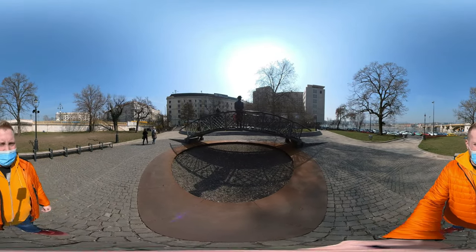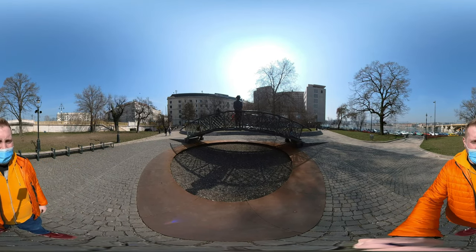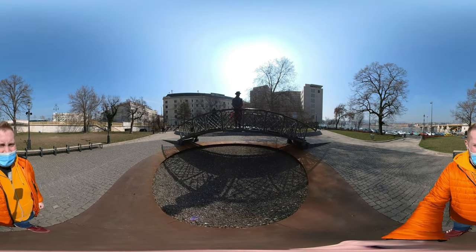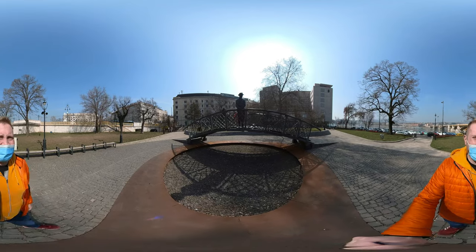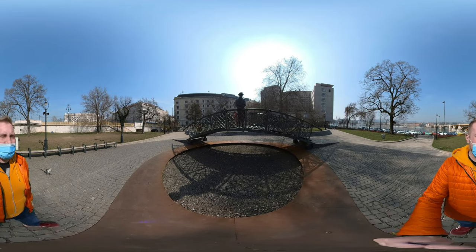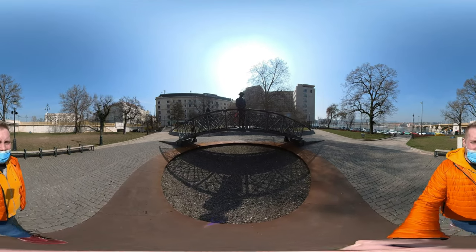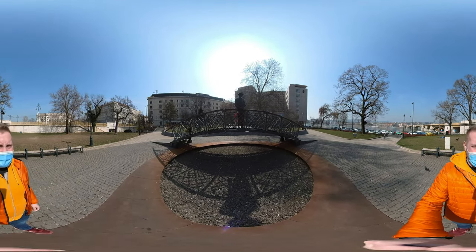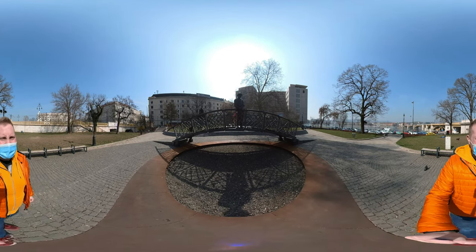Here I would like to show you a very important statue for us. You can see the statue of Imre Nagy on this nice bridge. Imre Nagy used to be a very important personality in the 1956 uprising against the Soviet Union, and he was hanged two years later in 1958.